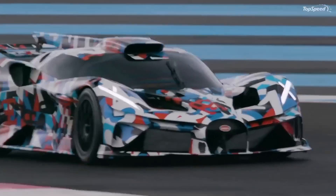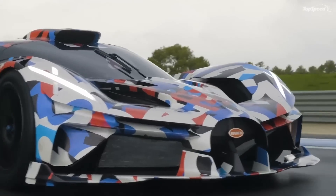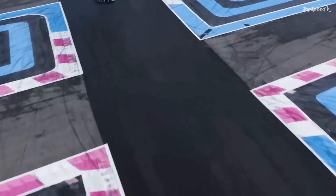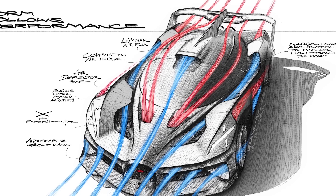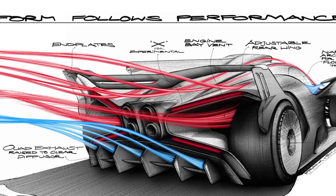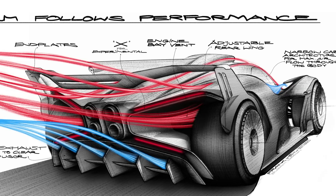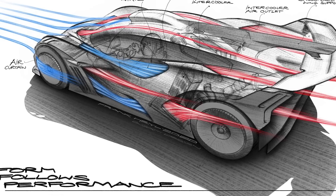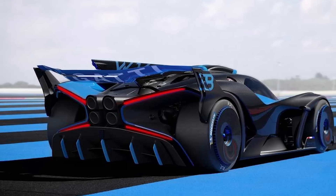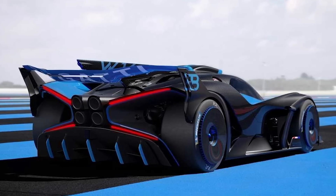This is a car that makes the Bugatti Chiron Pure Sport look tame. Bolide means flaming fireball. Bugatti claims that this car is designed with a notion of 'form follows performance,' but I would have to disagree. I think this car definitely is the ultimate statement of 'form is performance' — in other words, the performance and the form are symbiotic.